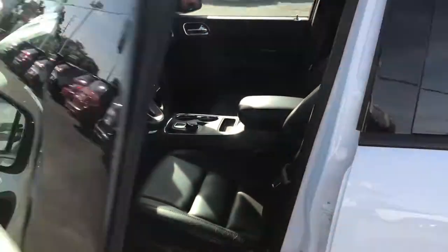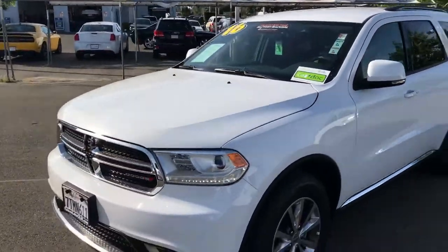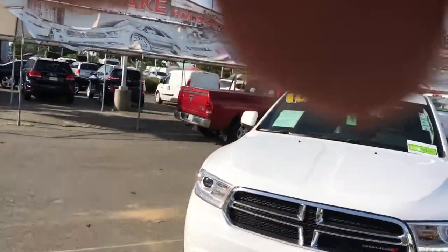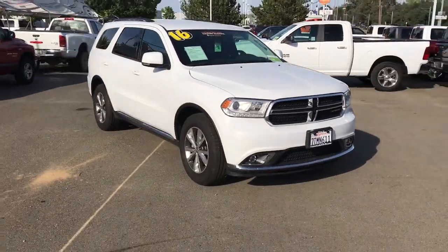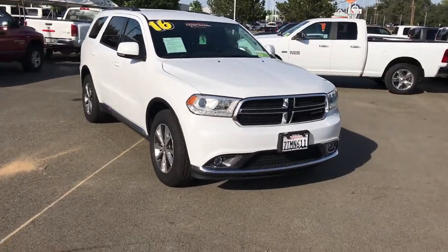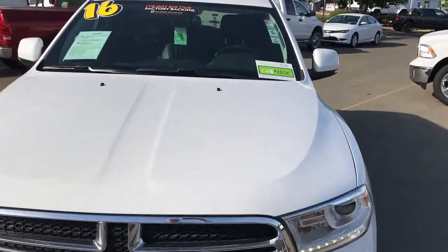Take a look at this vehicle at Folsom Lake Chrysler Dodge Jeep Ram. Remember, all used vehicles from Folsom Lake Chrysler Dodge Jeep Ram come with three years of free oil filter changes and tire rotations with their CarDoc program.